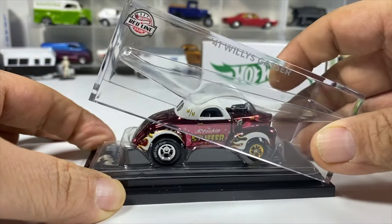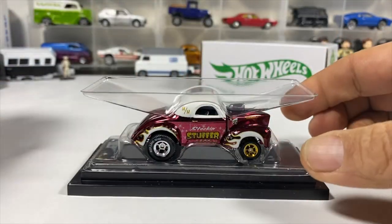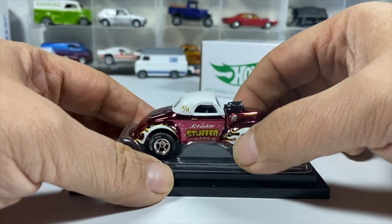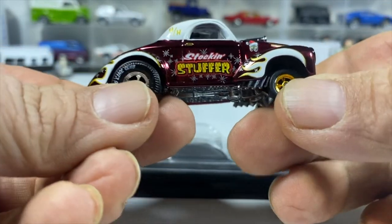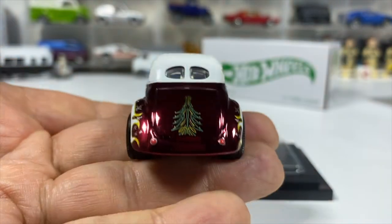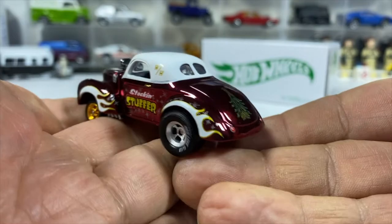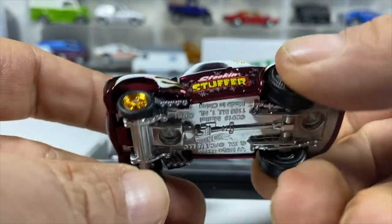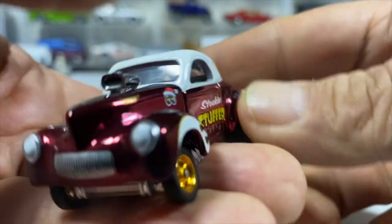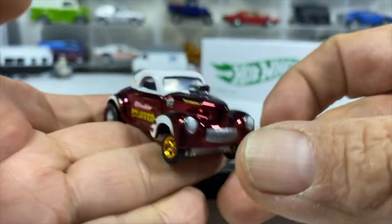Taking the case off nicely so it doesn't break anything, then lifting the plastic and grabbing the car by the wheel so we don't get anything on the spectra flame paint. It's a beautiful spectra flame paint job. The pin striping on the back is a Christmas tree. It has nice rubber tires, a metal body, a metal base, and a lifting front with a Christmas tree in the front grillwork and headlights.